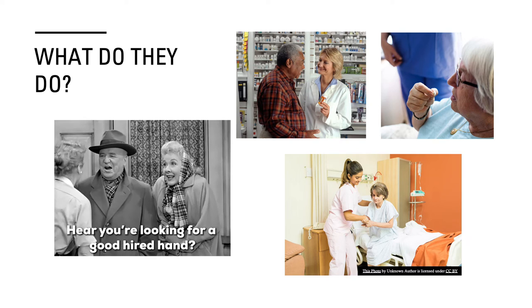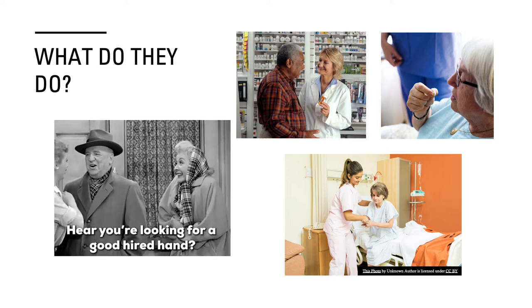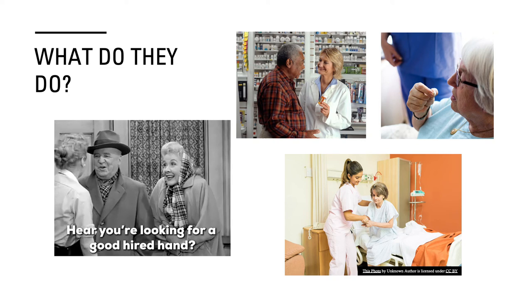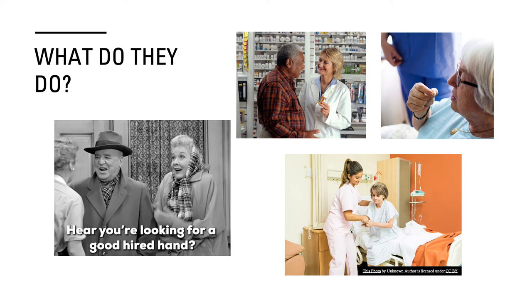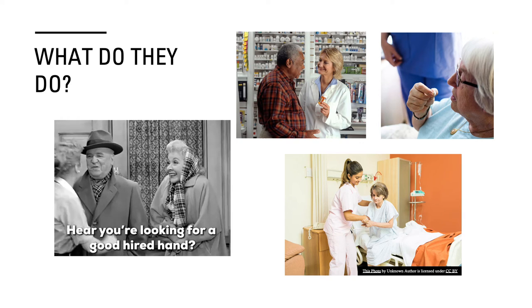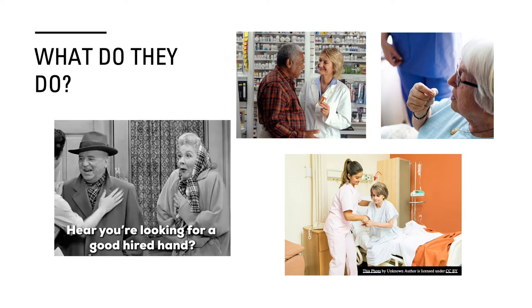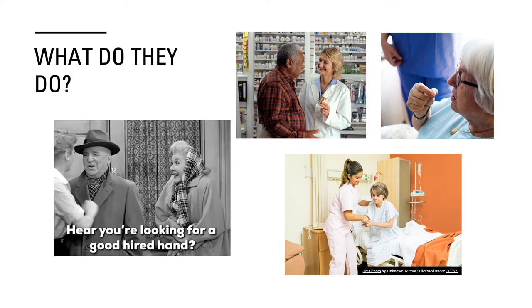A big thing about a mental health aid is helping the patient. This can include helping patients with therapeutic activities, making sure patients are taking their medication, documenting treatment progress, teaching patients living skills, and offering recreational therapy to improve a patient's social skills.